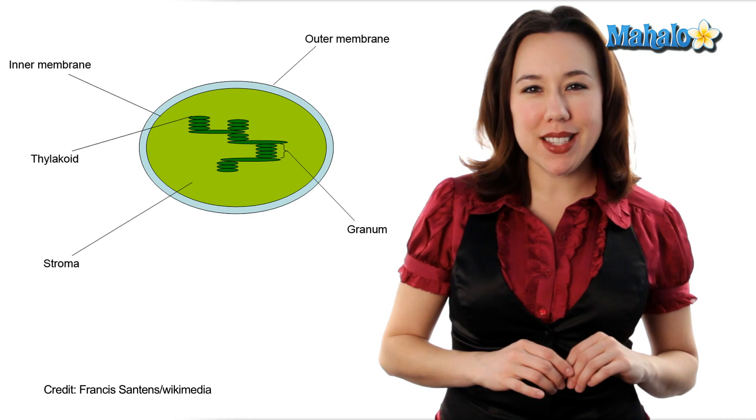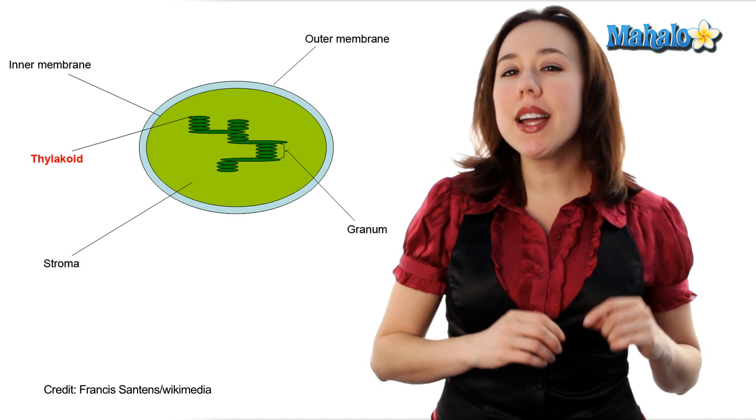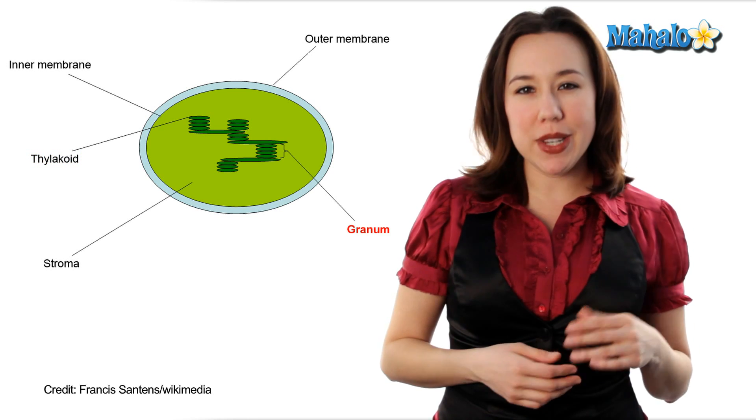As we make our way past the outer membrane, we'll see that the chloroplast is filled with a thick fluid called stroma. Within this stroma are large stacks called thylakoids, stacked much like a big stack of pancakes. These thylakoids are arranged in what we call grana, which are just the stacks.